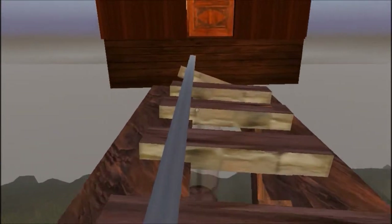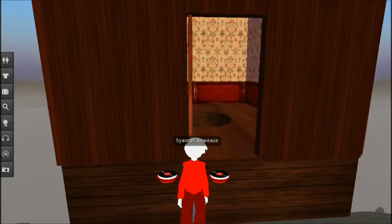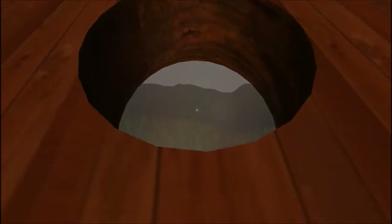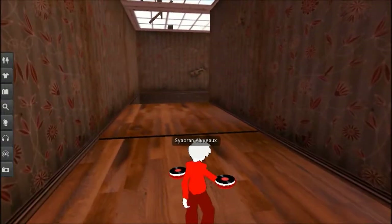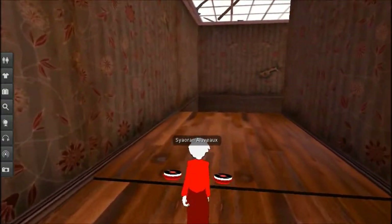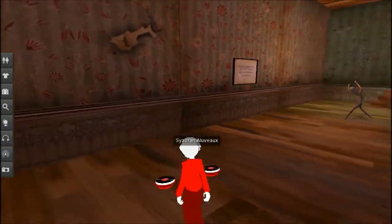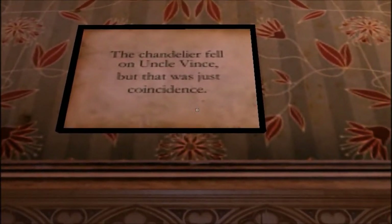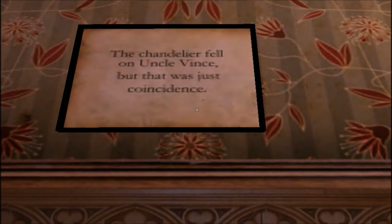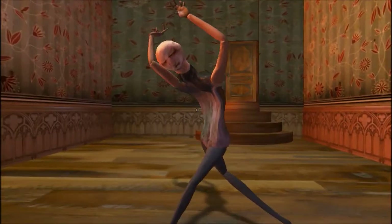Looks like I'm going to have to get on this railing right here. The chandelier fell on Uncle Vince, but that was just coincidence. Well, he was unlucky.